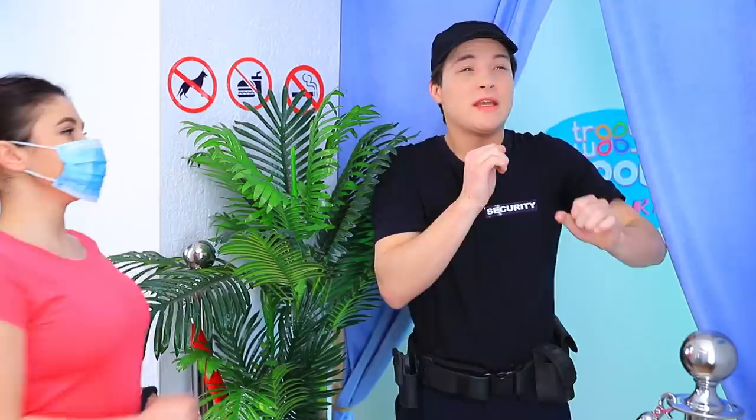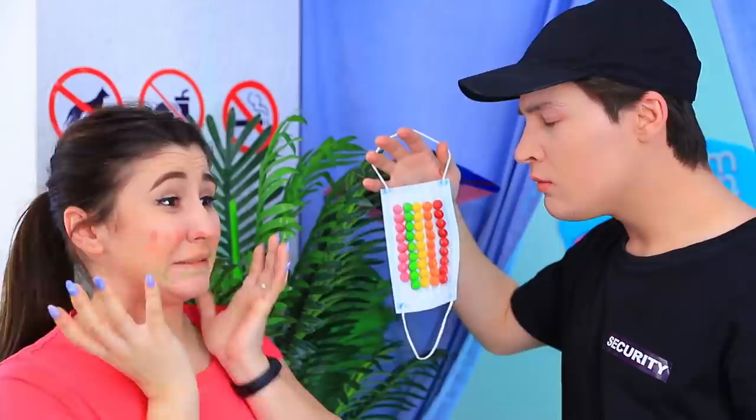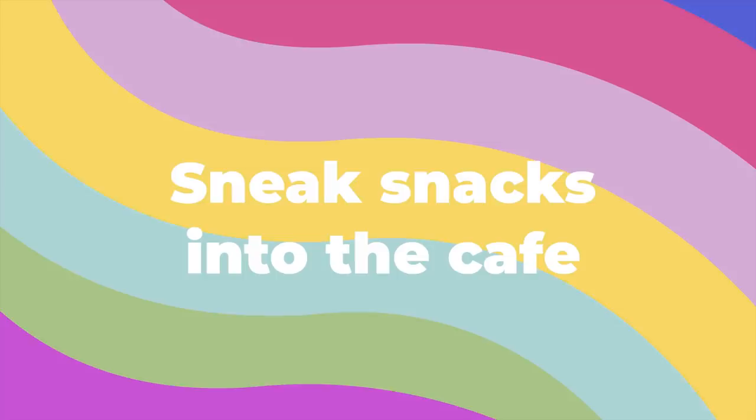How do you disguise an infamous blacklisted guest? By using a mask. A Skittles mask would have been a good idea if it didn't leave marks. Tom is not that easy.